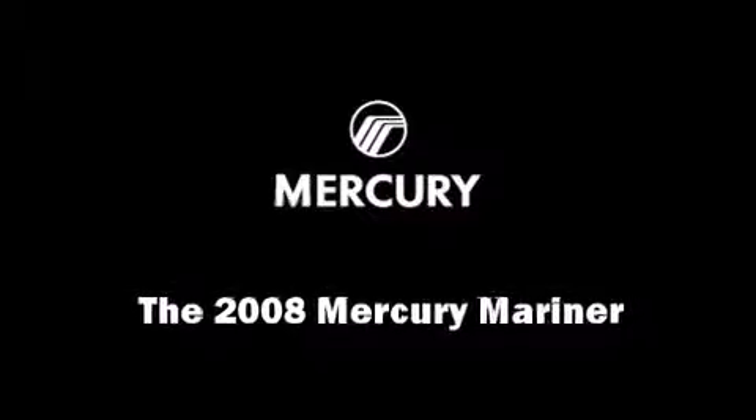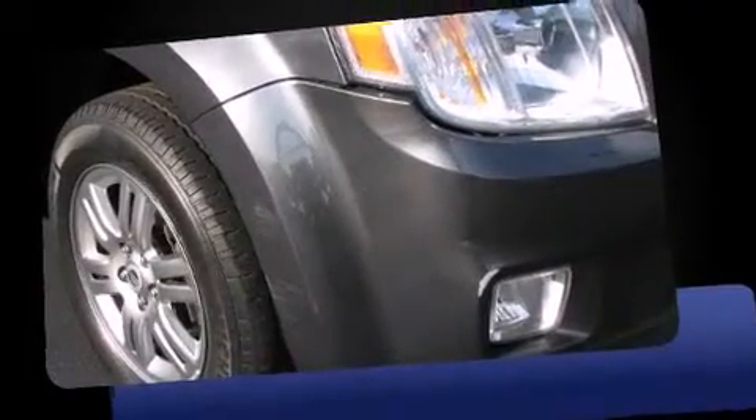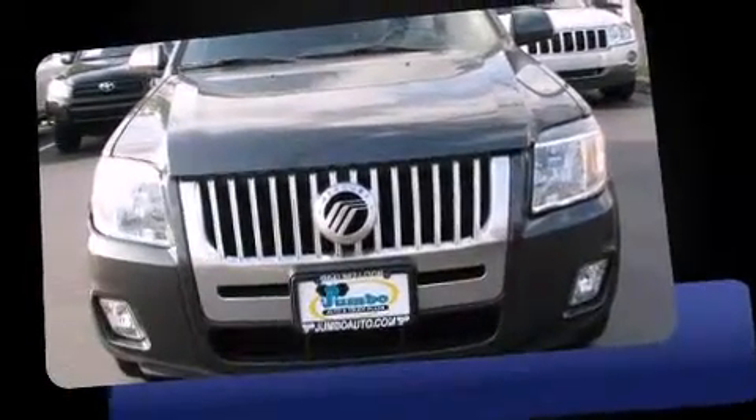Sensibility and practicality define the 2008 Mercury Mariner. It features an automatic transmission, four-wheel drive, and a three-liter six-cylinder engine.